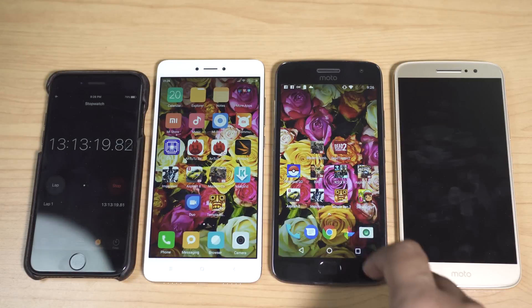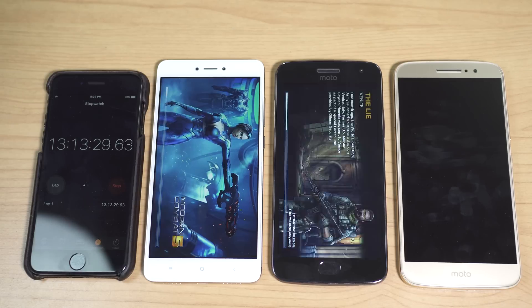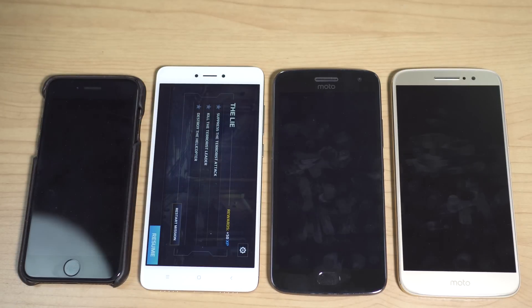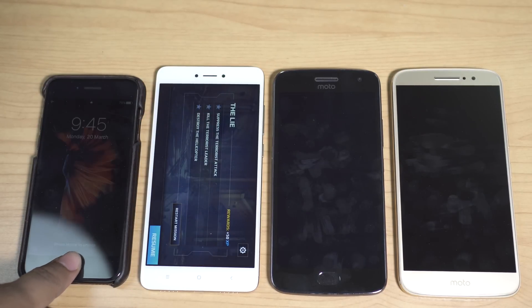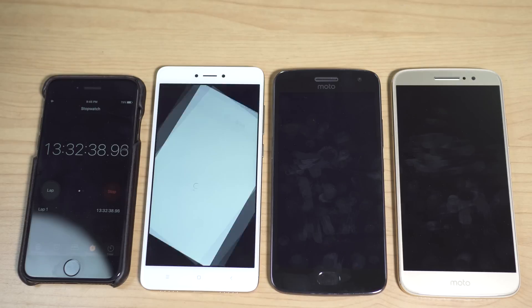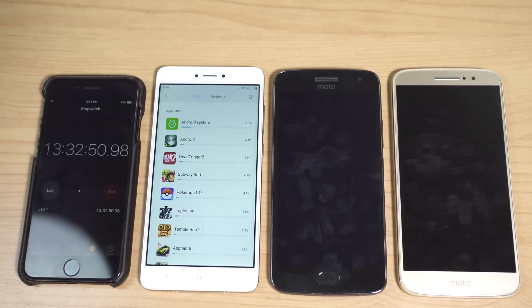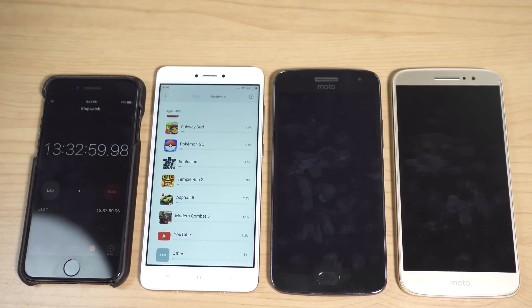The last game is Modern Combat 5. I'll play until the Moto G5 Plus dies. The G5 Plus died at 13 hours 32 minutes — it took just 19 minutes to deplete the remaining 7%. At that point the Redmi Note 4 still had 26% battery. Considering its 4,100 mAh battery, approximately 1,066 mAh remains, meaning 3,034 mAh was used — very close to the Moto G5 Plus's entire 3,000 mAh battery.